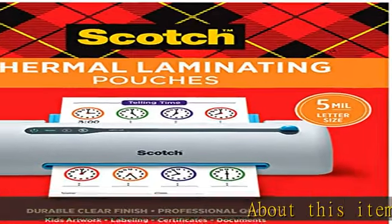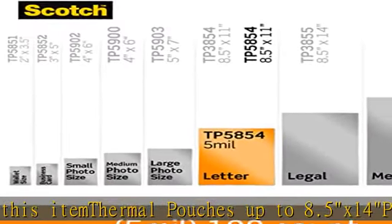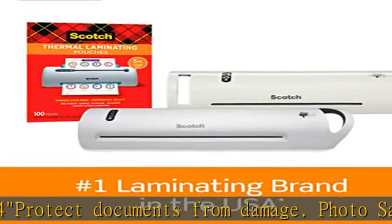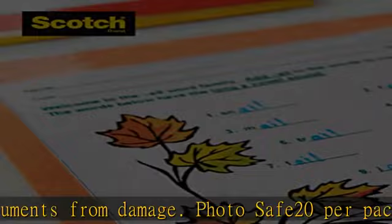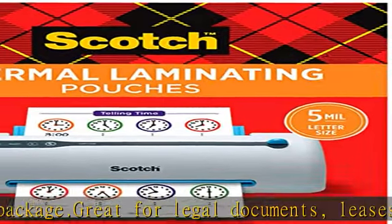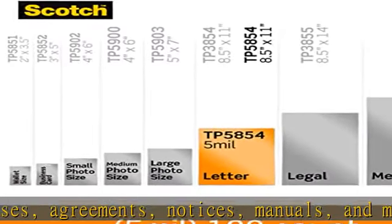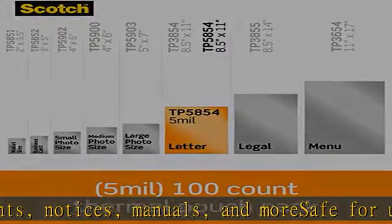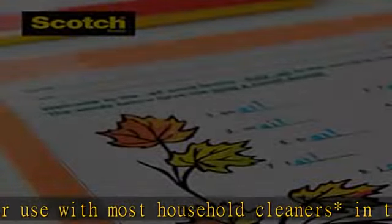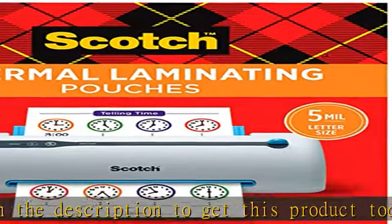About this item: thermal pouches up to 8.5 x 14 protect documents from damage. Photo safe. Save 20 per package. Great for legal documents, leases, agreements, notices, manuals, and more. Safe for use with most household cleaners. See asterisk in the description to get this product today at the best price.